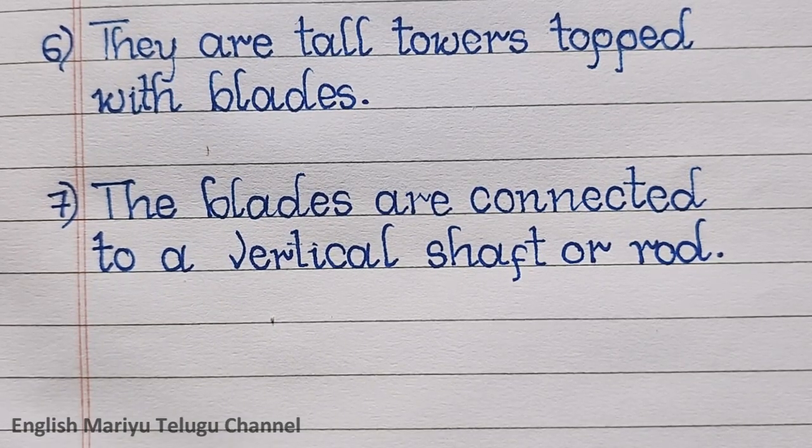Point seven: the blades are connected to a vertical shaft or rod.